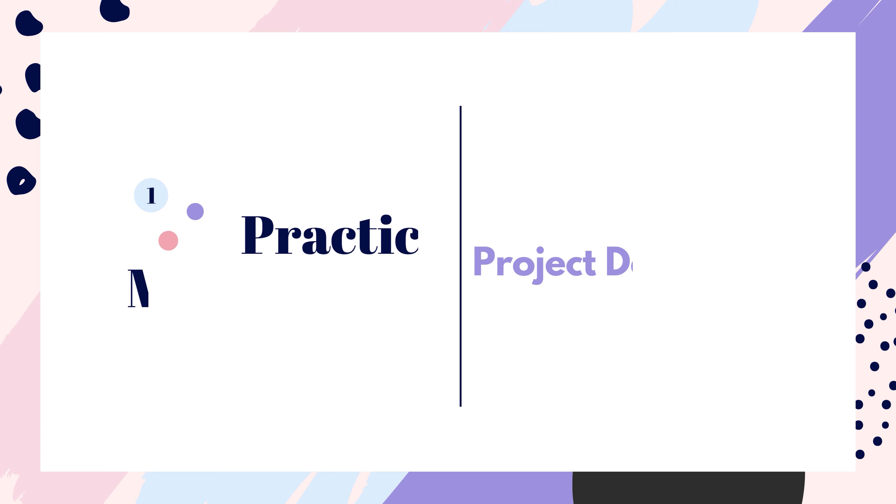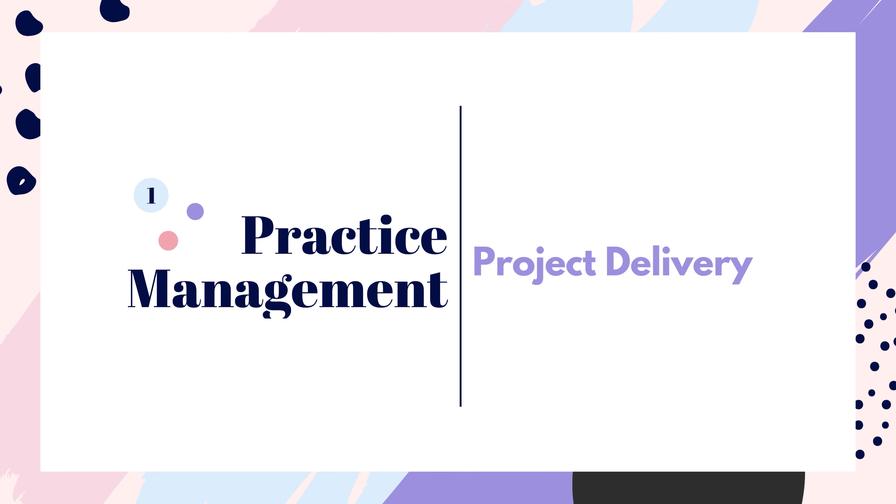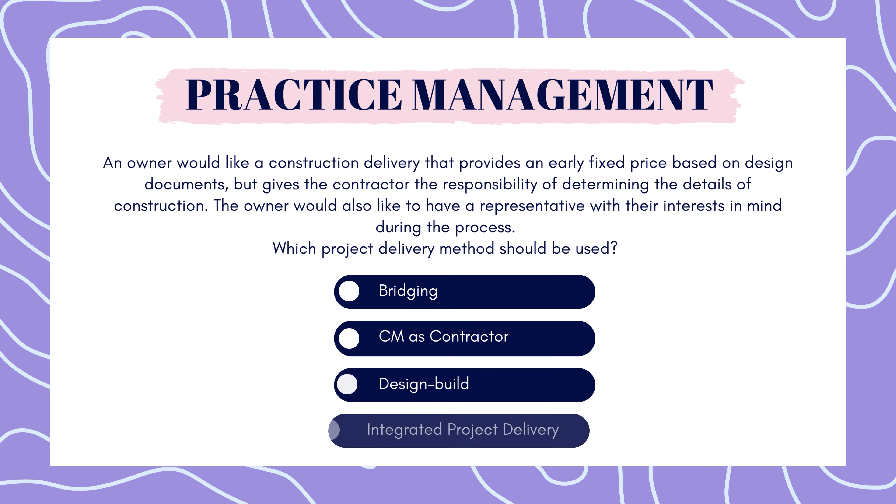First up is practice management. An owner would like a construction delivery that provides an early fixed price based on design documents but gives the contractor the responsibility of determining the details of construction. The owner would also like to have a representative with their interests in mind during the process. Which project delivery method should be used? Bridging, CMS contractor, design build, or integrated project delivery?